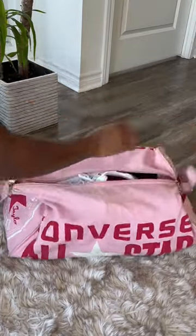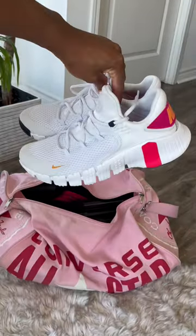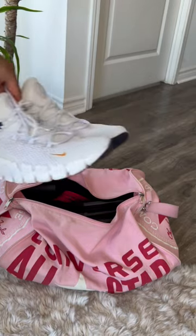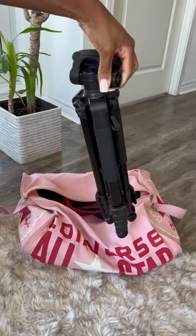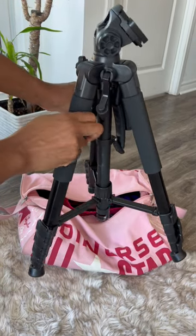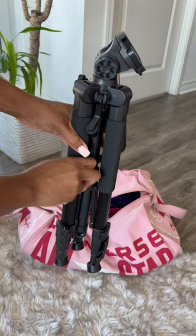Here's everything that I have in my gym bag, starting with my shoes. If you're looking for a pair of gym shoes, Nike Medicon — highly recommend, these are so good. Then I have my tripod because I create content all the time at the gym. This six-foot sturdy tripod from Amazon is top tier — I can record with my phone and my camera.